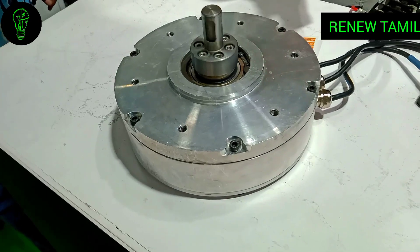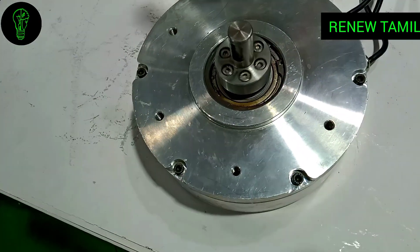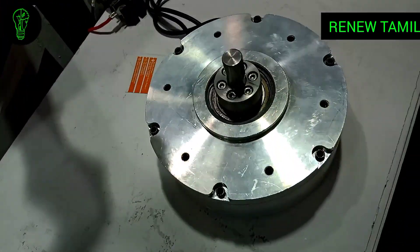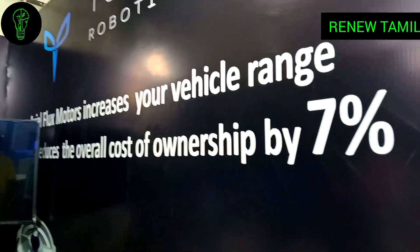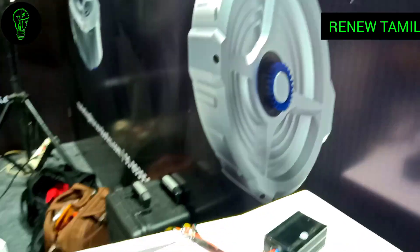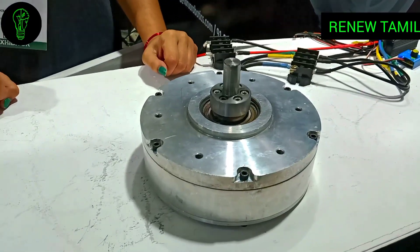Typically, axle flux motors achieve above 85% efficiency, but with the design changes we have incorporated, we are able to achieve more than 90% efficiency.